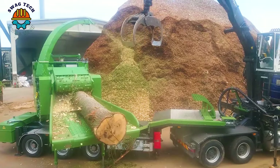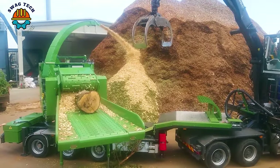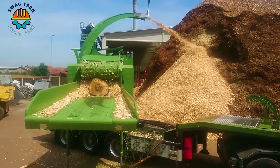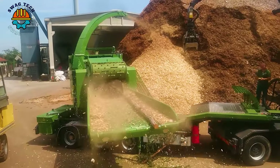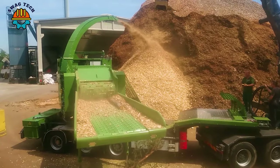The Pezzolotto PTH14001000 Drum Chipper is driven by a powerful Caterpillar engine. This machine easily turns wood into valuable scraps, helping to protect the forestry environment.